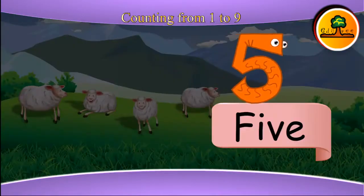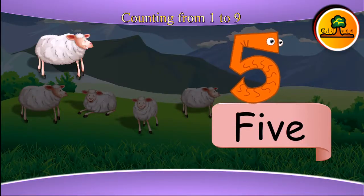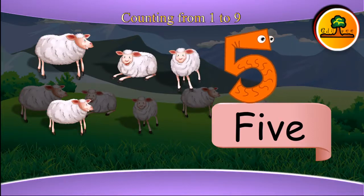This is five. Five sheep: one, two, three, four, five.